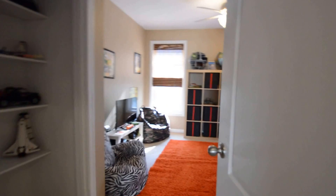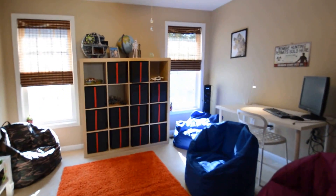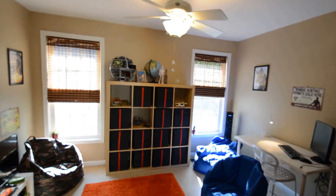And then bedroom four, currently set up as a play area.